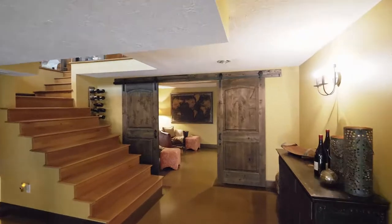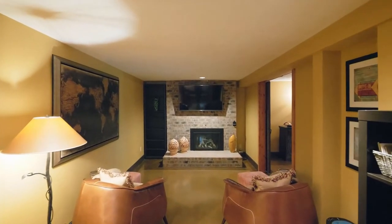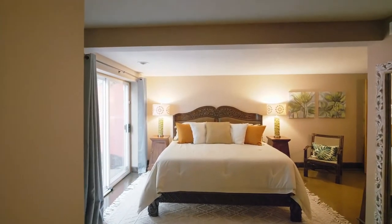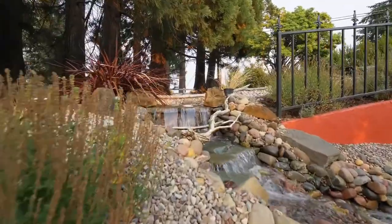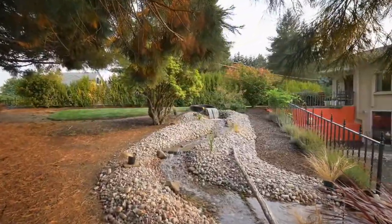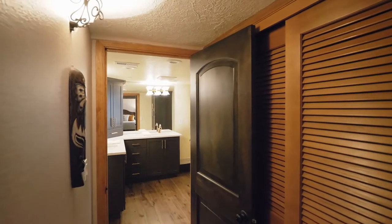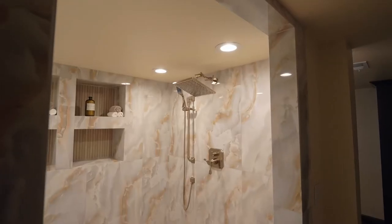Barn doors lead to your private master bedroom suite, where you can relax by the cozy fireplace or enjoy the water feature just outside the door. The master bath is updated with quartz countertops and an elegant Spanish porcelain tile shower.